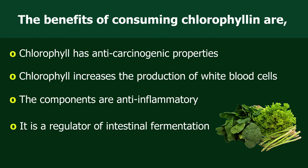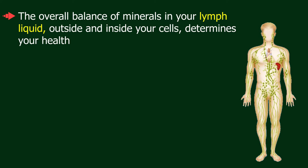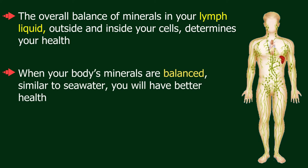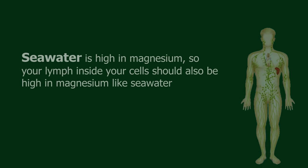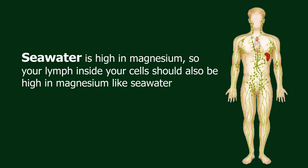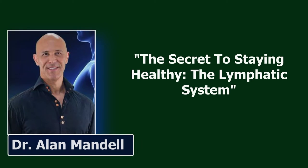Regarding lymph liquid and magnesium: the overall balance of minerals in your lymph liquid, both outside and inside your cells, determines your health. When your body's minerals are balanced similarly to seawater, you will have better health. Seawater is high in magnesium, so your lymph inside your cells should also be high in magnesium.